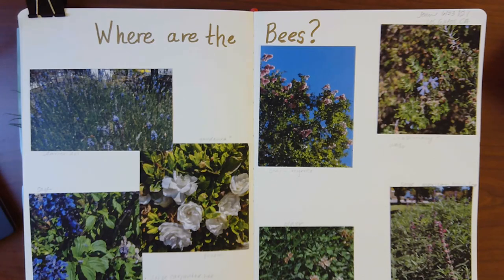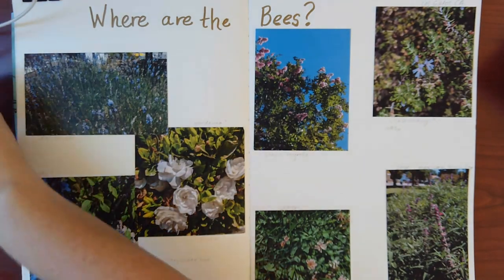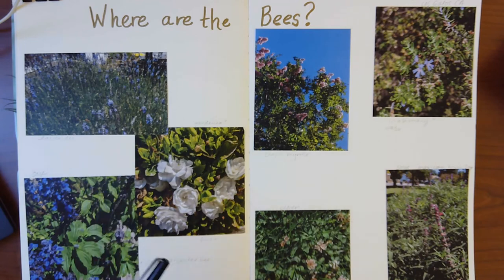Here is my nature journal page — or the start of my nature journal page. Before I got to this point, I went outside with my camera and my clipboard, made some notes, shot some video, and took some photos, which are the things you see printed here. I didn't even have specific questions — I just walked up to the plants and looked for bees and said, what's happening with these bees? And I let myself get inspired from there. This is nature journaling at its most basic — we have some photos, a pen, and a pencil.